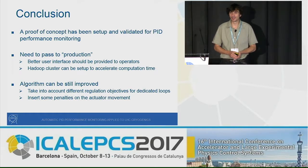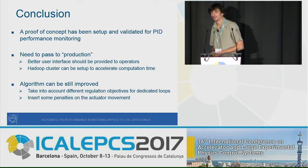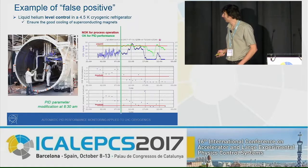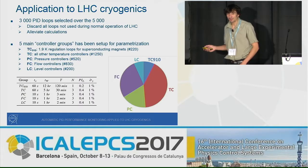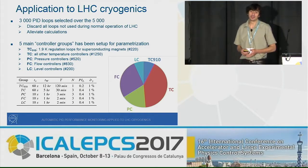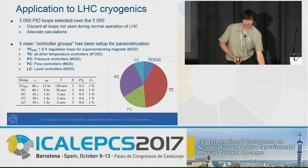Second question: The cryogenics system is very slow — how do you deal with the delay time problem? Response: As noted, cryogenics is very slow. Looking at the time constants in the table, they are on the order of minutes or even hours. The time delay can be several minutes — when you move something, you see the effect 10 minutes later. The PIDs are tuned in a way that accounts for these associated delays.